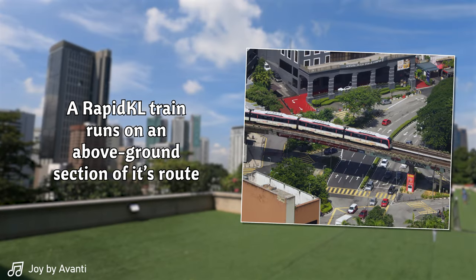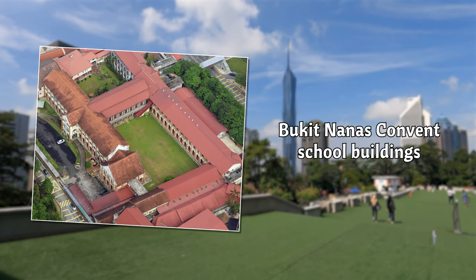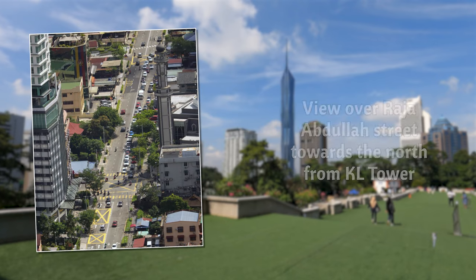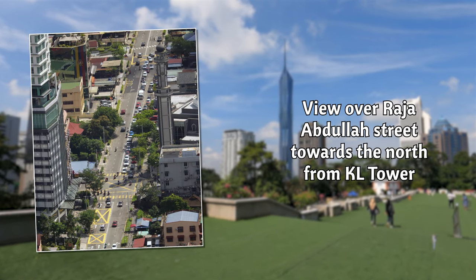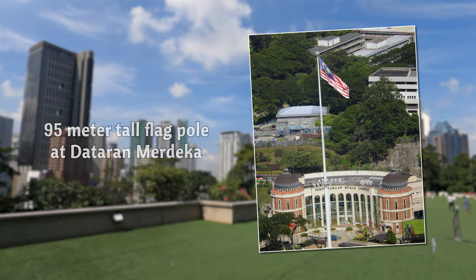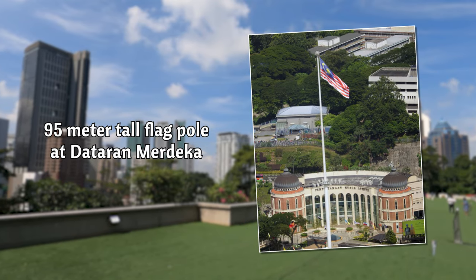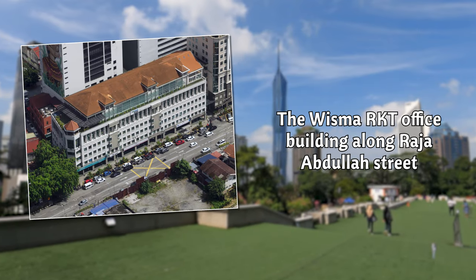We are almost 300 meters above street level with a 360-degree view over Kuala Lumpur and its suburbs. Let's have a closer look at some of the more remarkable buildings and structures visible from here. The apparent random construction of high-rise buildings in the area blocks the view on some of the smaller and older buildings, but there's still enough to see. The huge flagpole on Dataran Merdeka is about 95 meters high — the highest in the world is over 200 meters and is located in Cairo, Egypt.